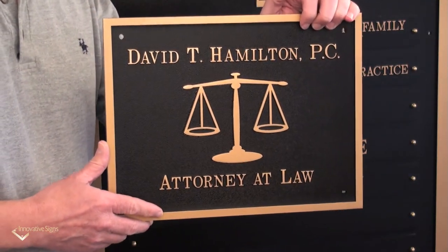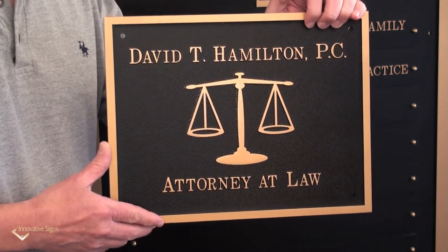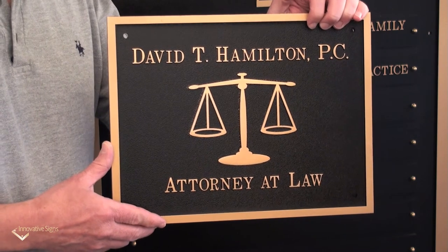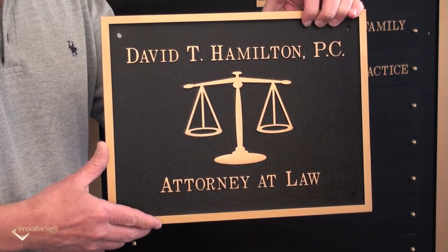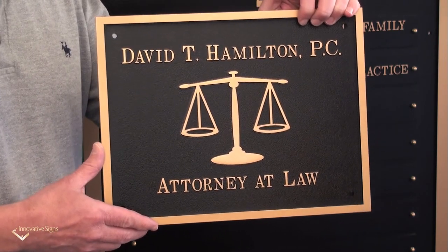This smaller plaque takes almost the opposite approach. It's a very straightforward inscription that can be used on a large or small plaque, but being as small as it is, it's going to be perfect right outside an entrance. People are going to walk by every single day and it's going to make a great first impression.